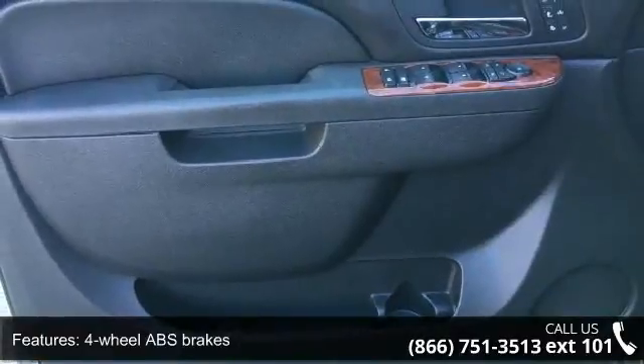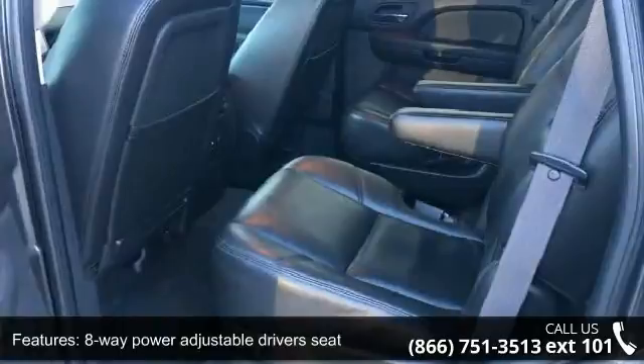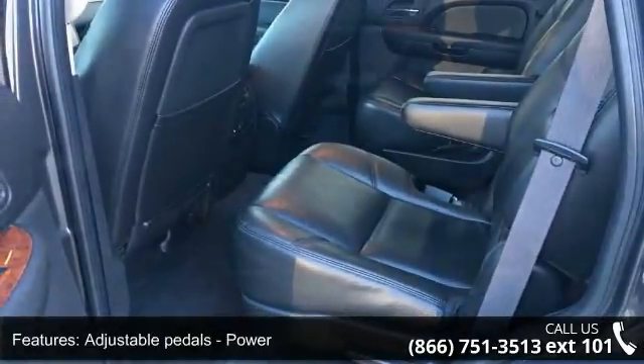Adjustable pedals, power air conditioning with dual zone climate control, audio controls on the steering wheel, automatic transmission, and Bluetooth.